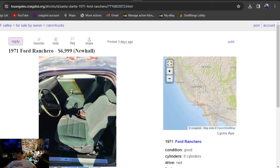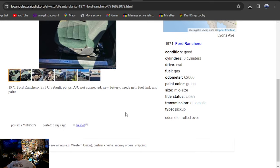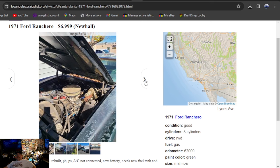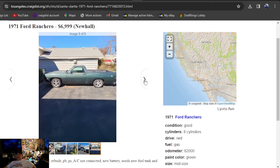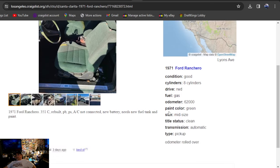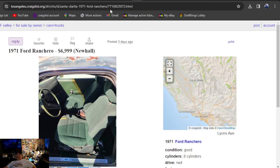It's going to be a 1971 Ford Ranchero, $6,999, listed three days ago. 71 Ranchero with a 351 Cleveland — rebuilt. Power steering, power brakes, AC not connected, new battery, needs a new fuel line to the tank and paint. Green interior, green exterior. I don't like the wheels at all, but it looks like a big block runner with a clean title, in California, Los Angeles area.